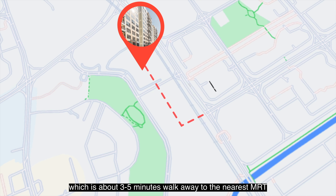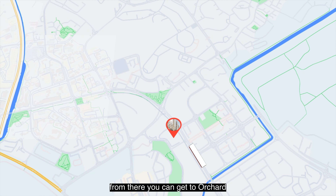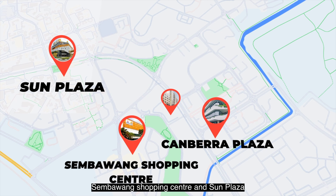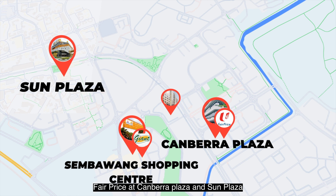Brownstone EC is located along Canberra Drive, about three to five minutes' walk from the nearest MRT, Canberra MRT. From there you can get to Orchard or Jurong East in just 10 stops. Conveniences are also readily available with coffee shops, convenience stores, and schools. You have Sembawang Primary School and Wellington Primary School within one kilometre proximity. For nearby shopping malls, you can find Canberra Plaza, Sembawang Shopping Centre, and Sun Plaza. For your daily grocery needs, you can easily find Giant at Sembawang Shopping Centre, FairPrice at Canberra Plaza and Sun Plaza.